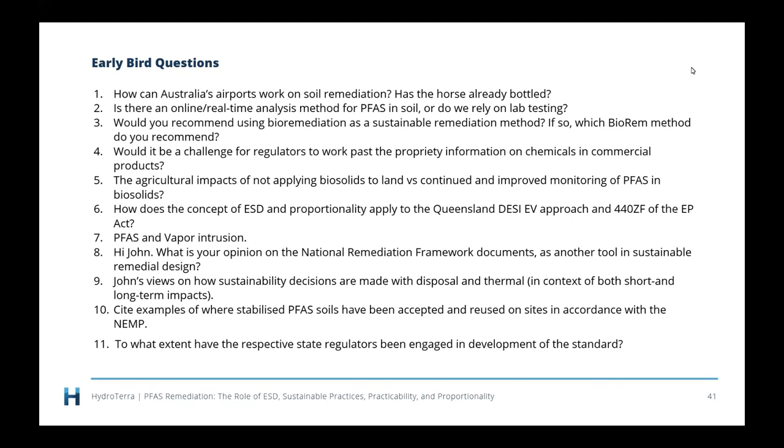Question 11: To what extent have respective state regulators been engaged in development of the standard? It depends which standard you're talking about. If you're talking about ESD, the states were intimately involved in the early 90s process. If you're talking about the sustainable remediation standard, being led by an international committee, I'm not sure whether regulators around the world were involved at any stage. And if you're talking about the standards that apply to PFAS, then yes, the state regulators will have been involved in the NEPM and the NEMP.